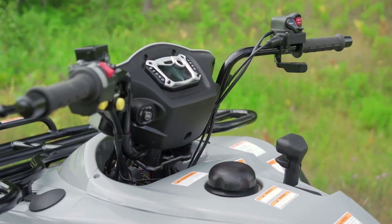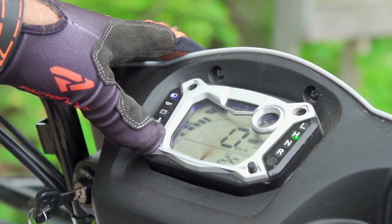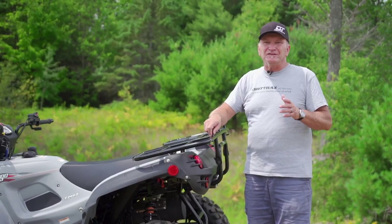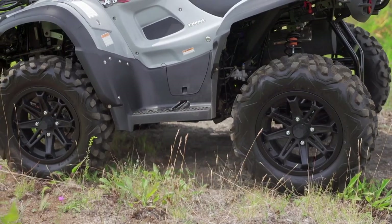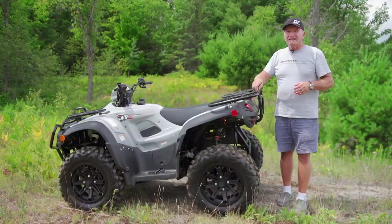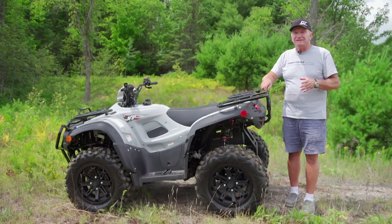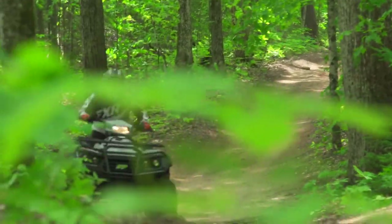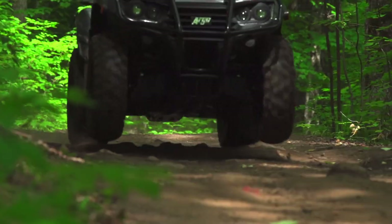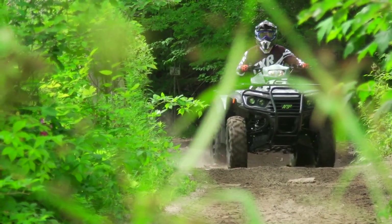Ground clearance is a whopping 13.2 inches. There's rider-selectable tri-mode electric power steering. Explorers feature an excellent digital gauge set delivering a plethora of info. Included in the LE's impressive feature load are sweet black cast aluminum wheels and 26-inch ANOVA performance tires. The LE package is definitely Argo's full jam platform for ATVs, and it looks the part.